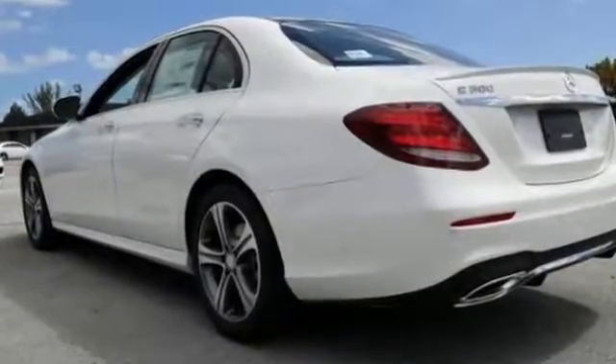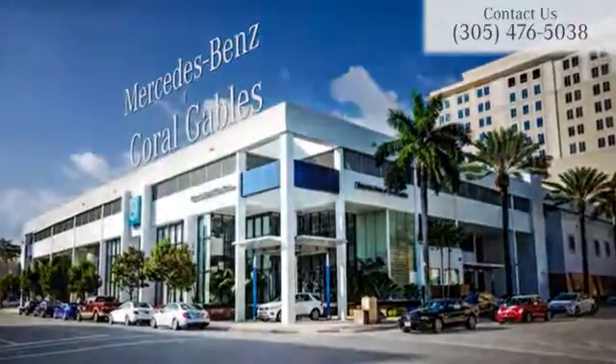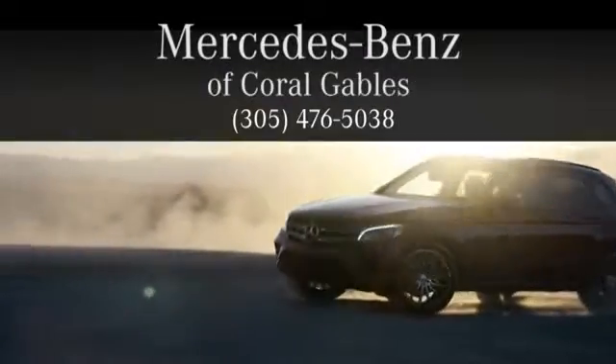Come check out this Mercedes-Benz today. At Mercedes-Benz of Coral Gables, we look forward to your visit and deliver excellence at every mile.